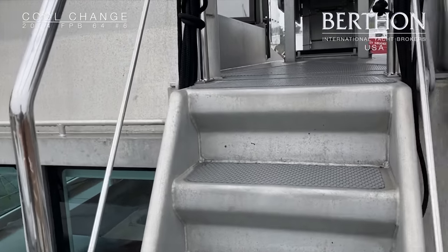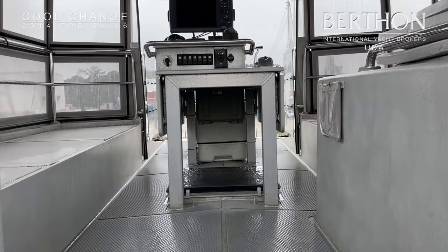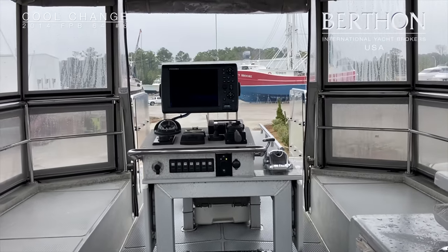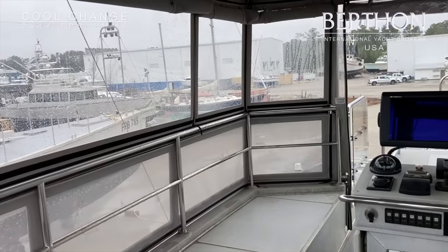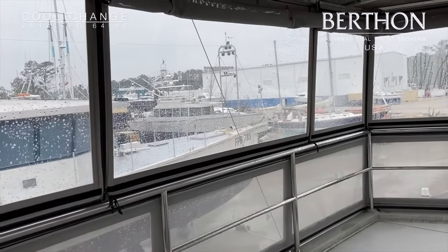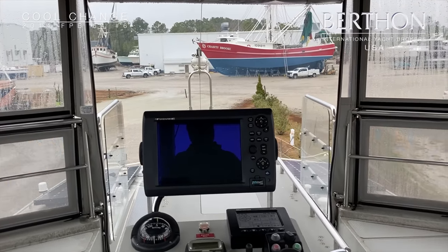We're going to step up to the matrix deck, and this is a fantastic area for controlling the yacht, both at sea and with close-quarter manoeuvring as you wish. As you can see, she's powered by Furuno.